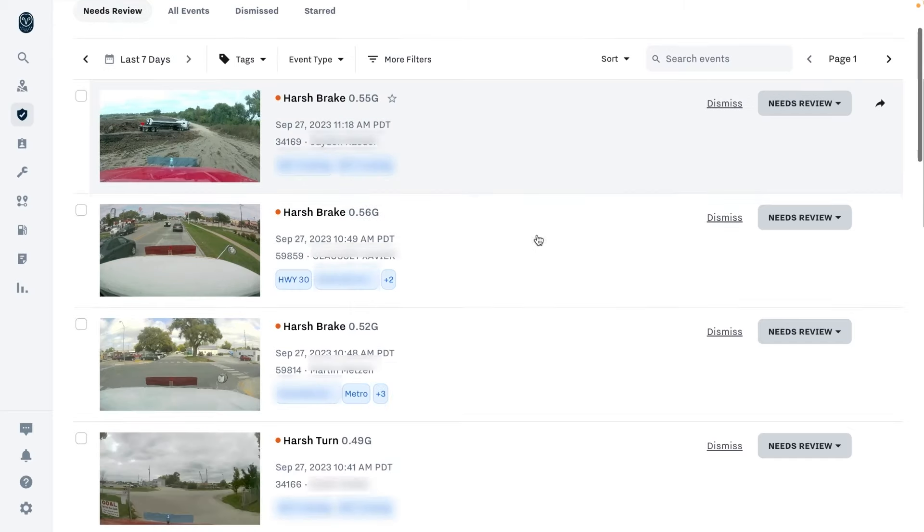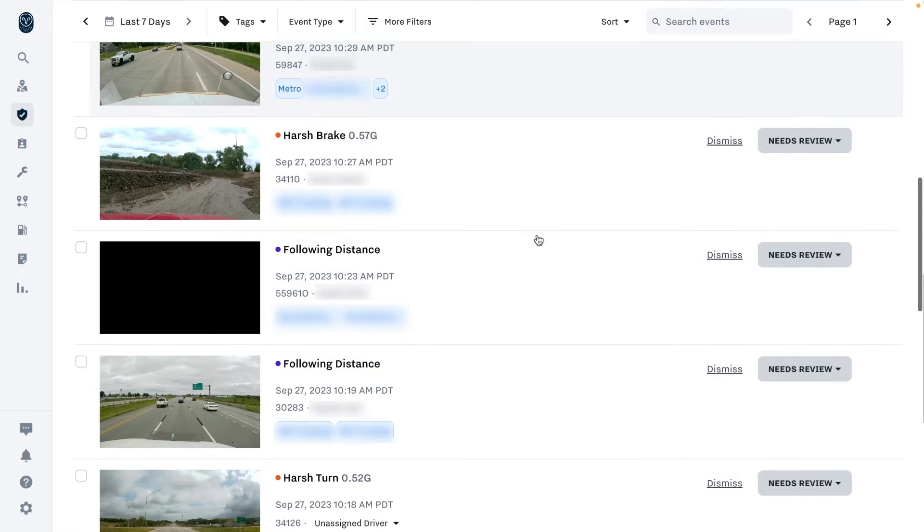Only select managers should have access to this footage, and the video footage is kept secure.